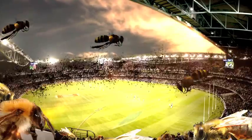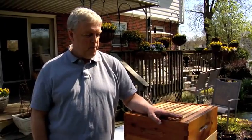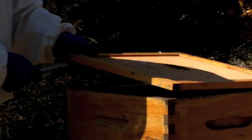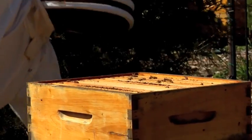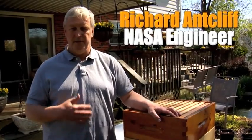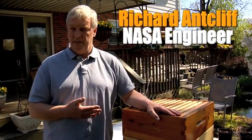If these bees were people, that would fill up an entire football stadium. Bees are very important to our food system. Richard Antcliffe works for NASA, and he's also an amateur beekeeper. About 30 percent of what we eat is actually dependent upon bees because they pollinate the plants. So all of the apples and fruits and vegetables that we eat are dependent upon the pollination of the bees.